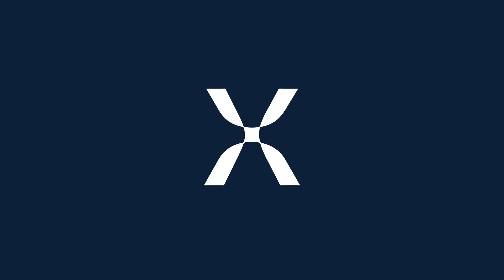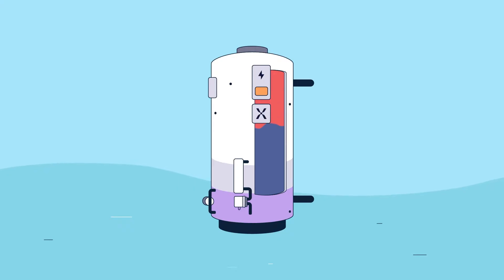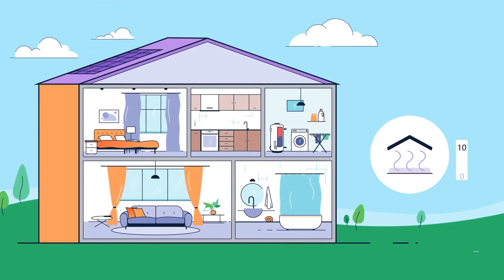This is how you heat what you need with Mixergy. Our patented technology heats water from the top down, controlling the exact water heating requirements for the home. This means we heat 10 times faster than other conventional systems.